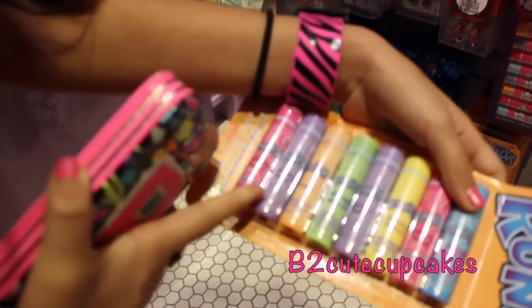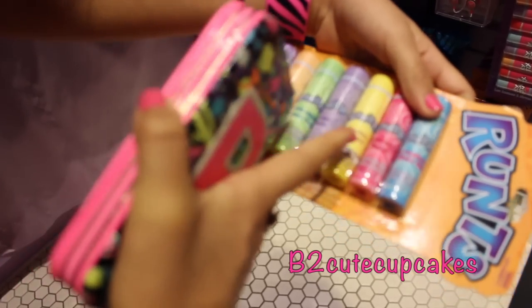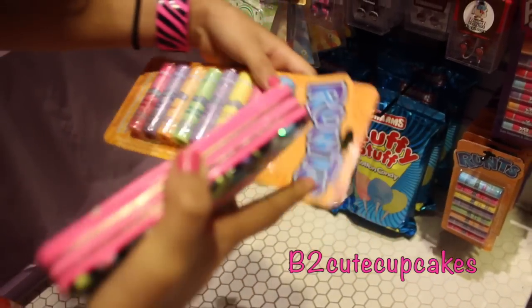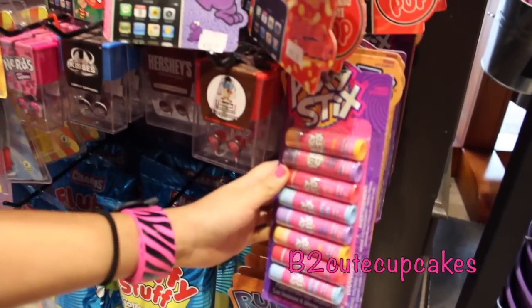We have strawberry, grape, orange, green apple, grape, banana, strawberry again — I don't know why — and blue raspberry. And there's Pixie Stix, that's pretty cool.